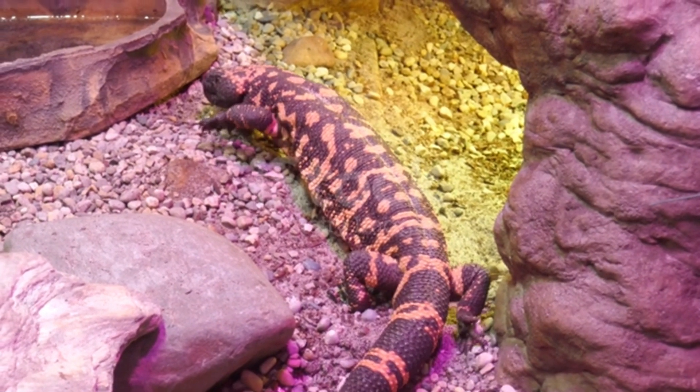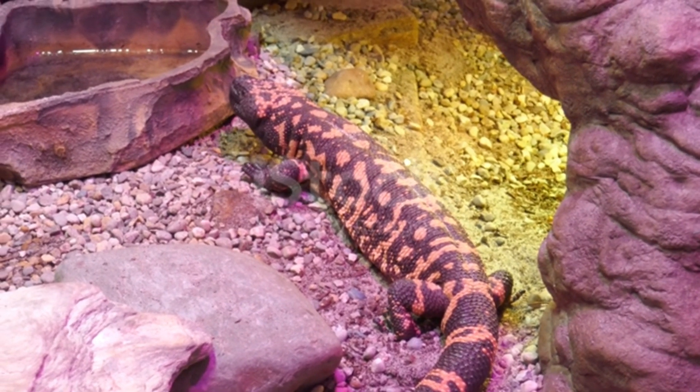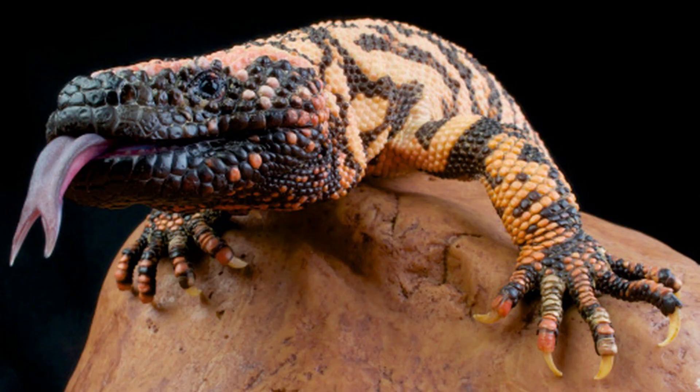The Gila monster is a carnivorous animal and therefore has a diet based entirely on eating other animals. A large part of its diet consists of bird and reptile eggs, insects, frogs, small mammals, and small lizards.